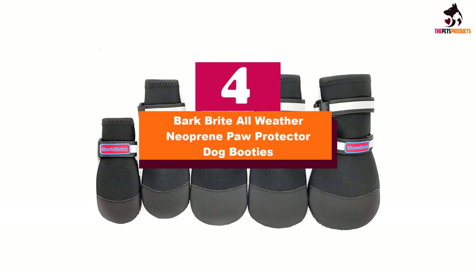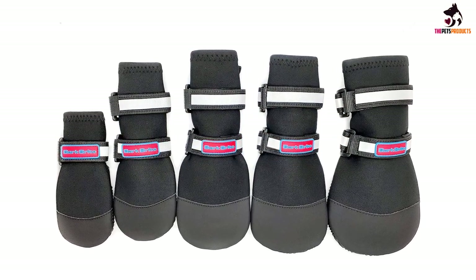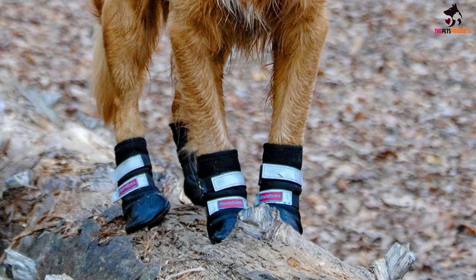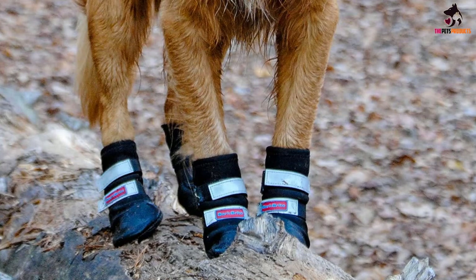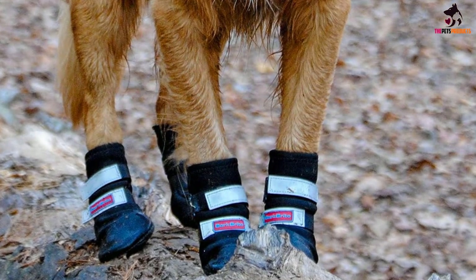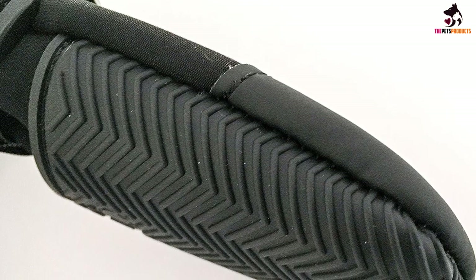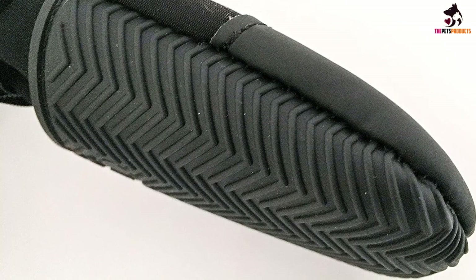Moving on at number 4, we have the Bark Bright All-Weather Neoprene Paw Protector Dog Booties. If you like taking your dog for walks minus the slips and falls, these neoprene dog booties are a solid option. Though not as breathable as cotton, neoprene is a flexible material that conforms to your pup's foot while providing protection from the elements and dangerous objects. These booties rely on a non-skid rubber sole for traction, the adjustable strap has reflective properties for increased visibility, and a slit at the back makes them easier to pull on and off.